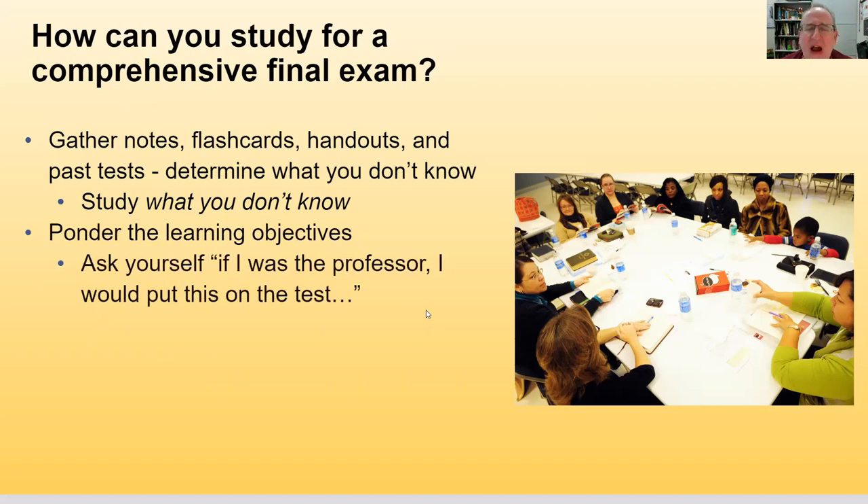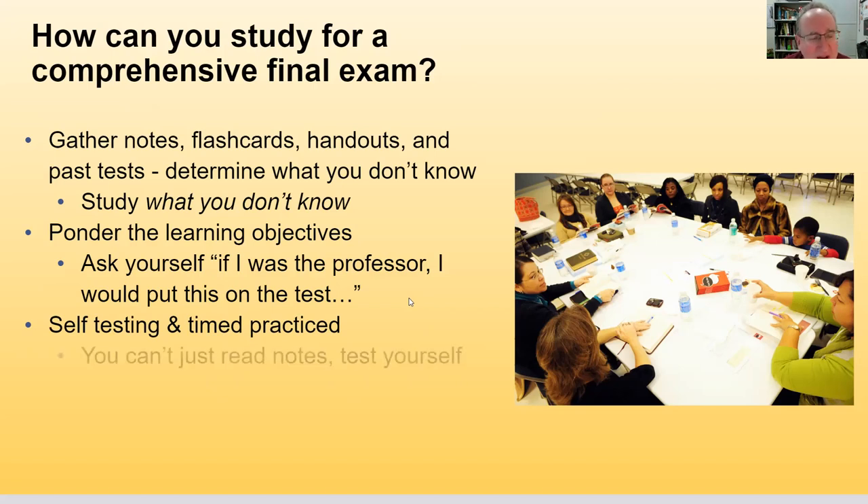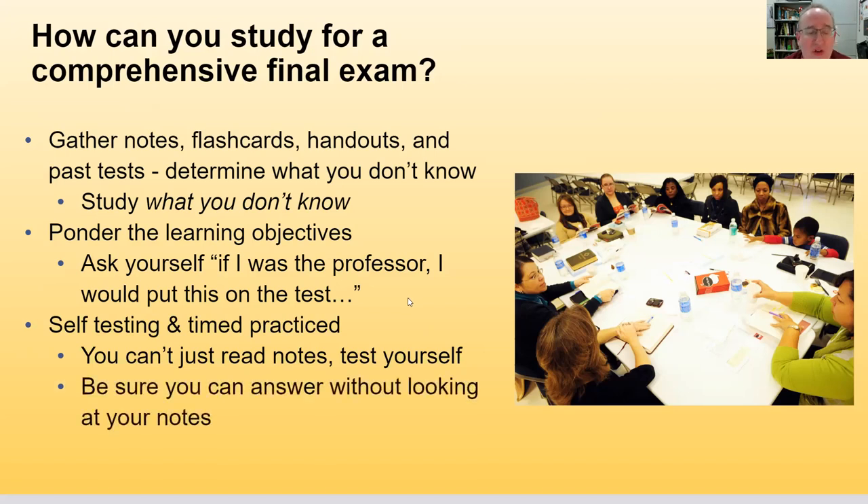Ponder the learning objectives of the course and ask yourself: if I were the professor, what would I put on this test? Use your instinct. Also, do self-testing and timed practice — don't just read your notes, actually test yourself. Put your notes away and make sure you can answer questions without looking at them.